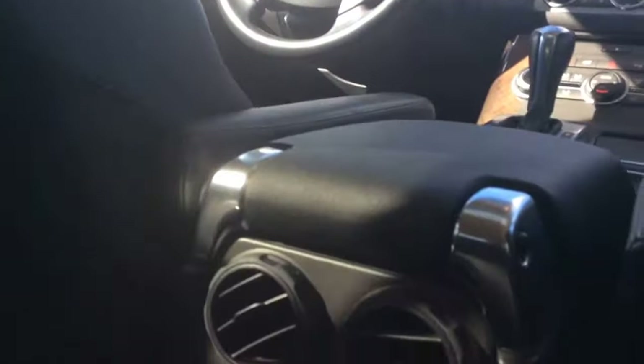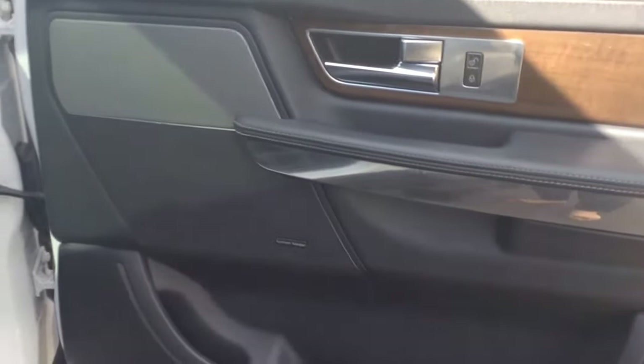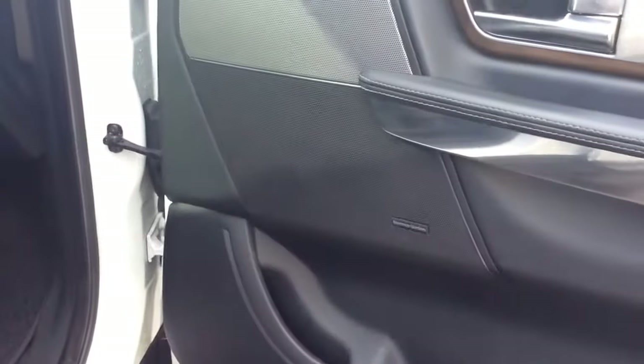It's a really gorgeous wood trim. The rear seats are heated. This does have the premium Harman Kardon sound system.